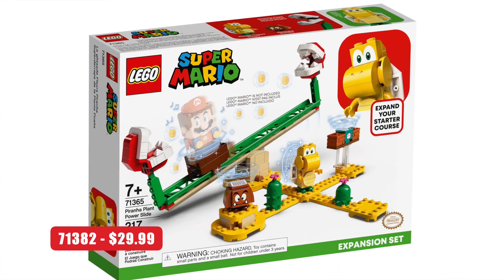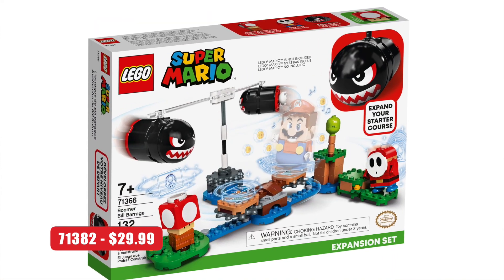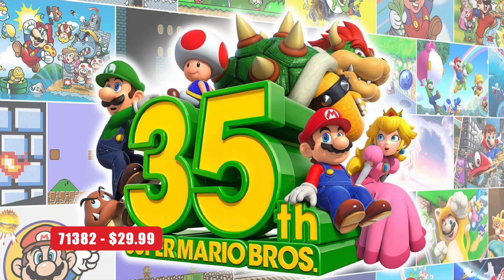Then we have set 71382, which is $30 — again in the range of the more expensive ones like Piranha Plant Slide. I'm hoping this is a new biome, maybe a haunted house biome. Let me know what kind of levels you want to see, because these could also tie into the 35th anniversary of Mario, and they might be adding a few more sets for that.